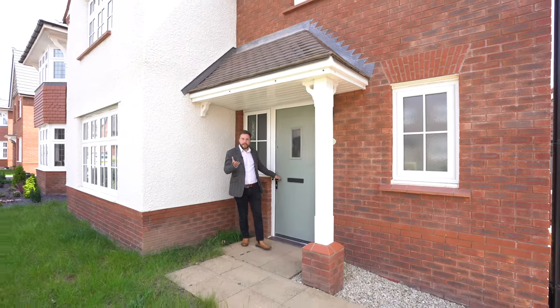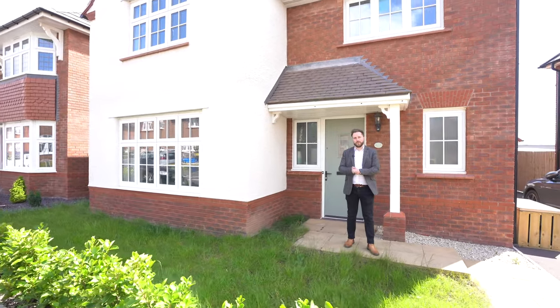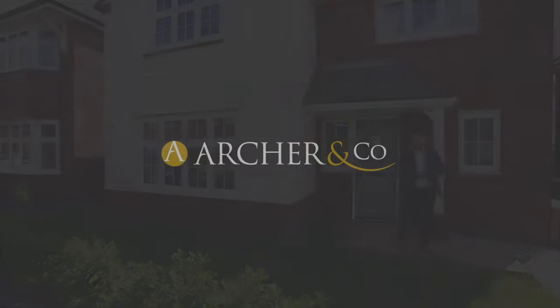So if you think this fantastic family home could be your next property, why not get in touch and arrange a viewing with one of the team?